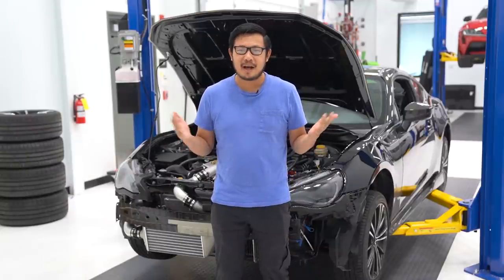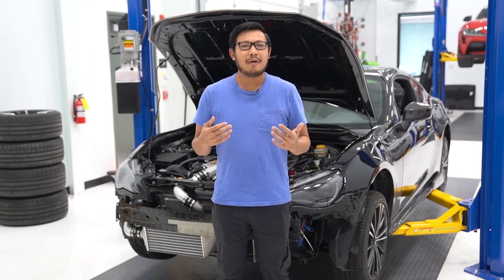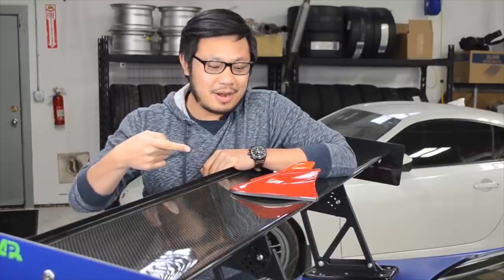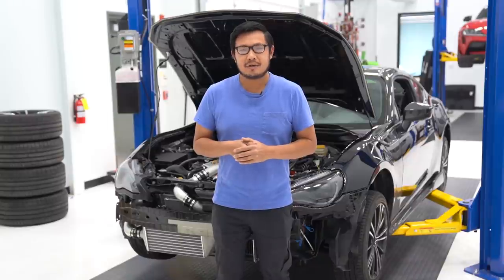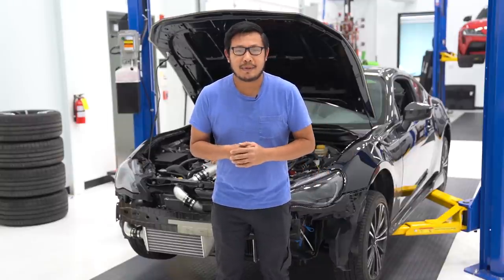All right, so first things first guys, I'm obviously not Thomas. Some of you guys may remember me — I'm Yo, I've been here since the beginning. Yo from FT 86 Speed Factory here again, bringing you guys some more new products. Since we're a little sparse on the new stuff for the 86, we're gonna talk about some news in the industry, some breaking stuff that's been coming out lately about the new 86 platform.